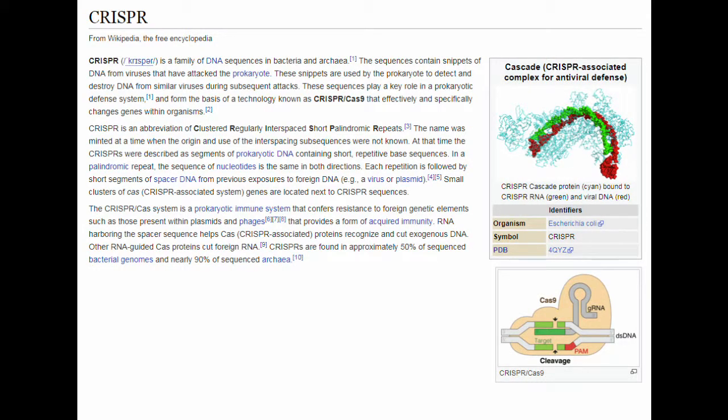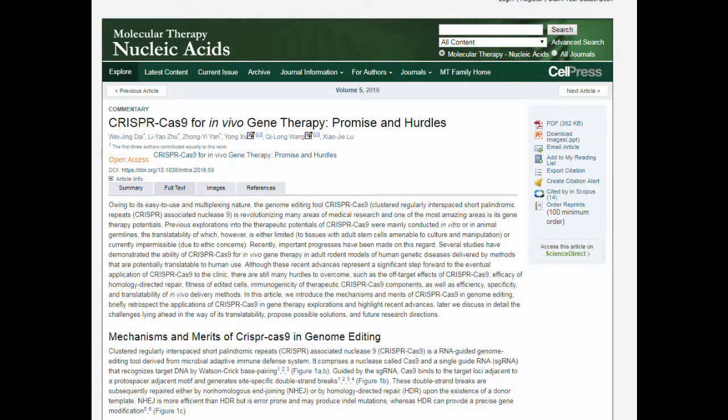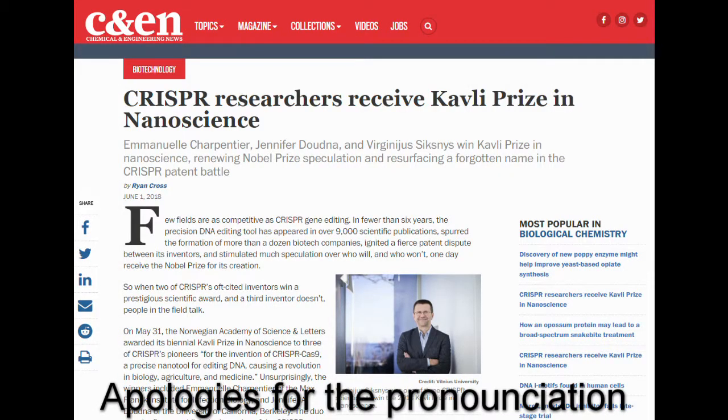CRISPR can be used, and has been used, to treat heritable conditions or those arising from mutations. A link to current CRISPR trials is in the description box below. As a further bonus, some of the scientists involved with the discovery have been recognised. One, Professor Virginis Sickis of Vilnius University, received a $1 million reward, and there is rumour of a prospective Nobel prize for the other researchers who have been involved.